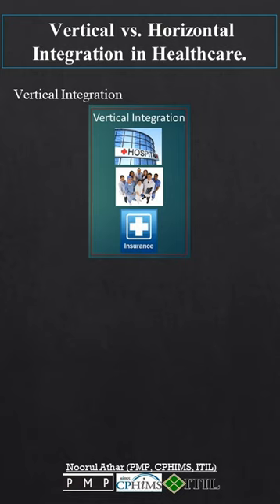Benefits? Seamless patient care, data flow, cost efficiency, and big negotiating power.